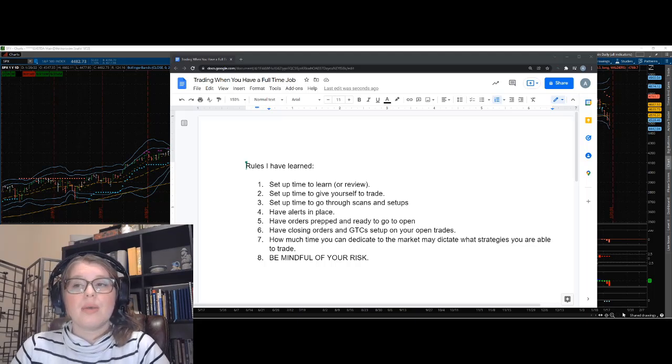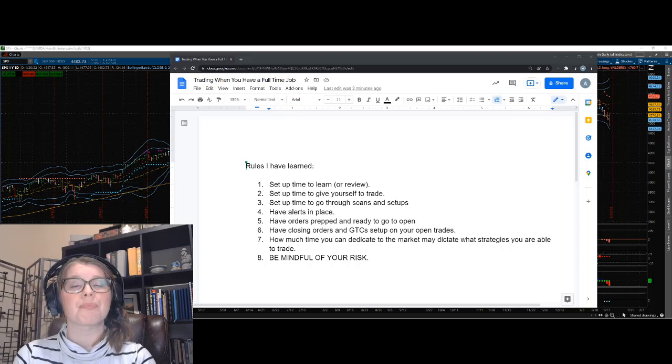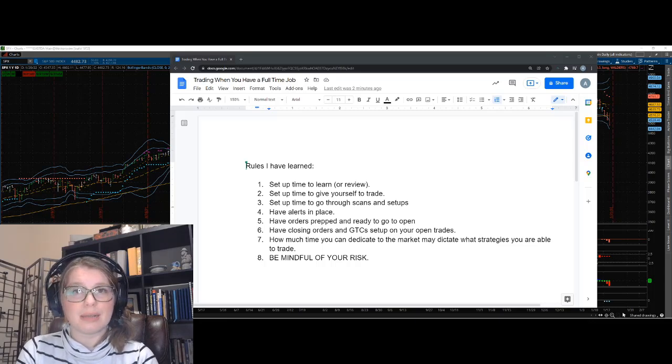One of the first rules is make sure you have time set up to learn or review trading. Whether you're new to the trading journey and just starting out, you need to give yourself time to really learn what you're going to do. It's so easy to throw money into something and hope it works, but being a successful trader is like learning a language — you have to study charts and technicals to make an income.